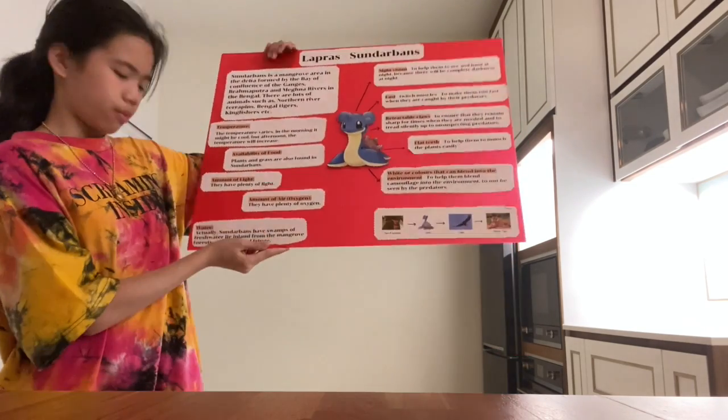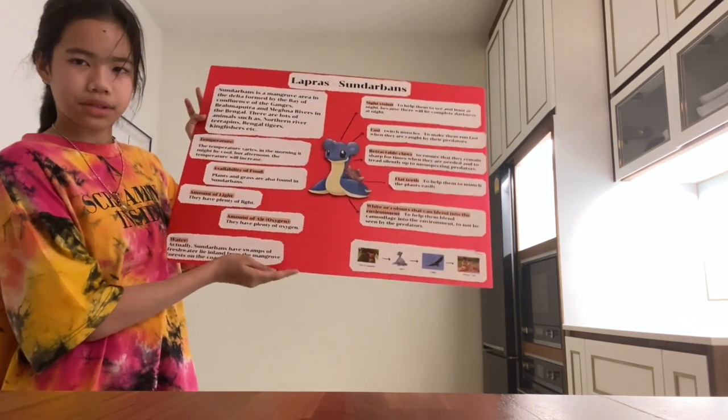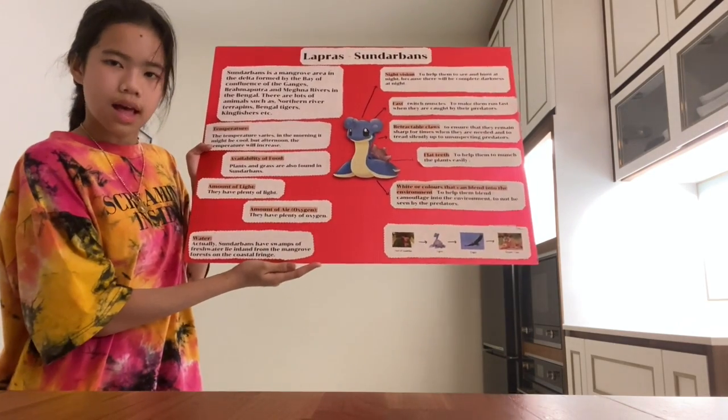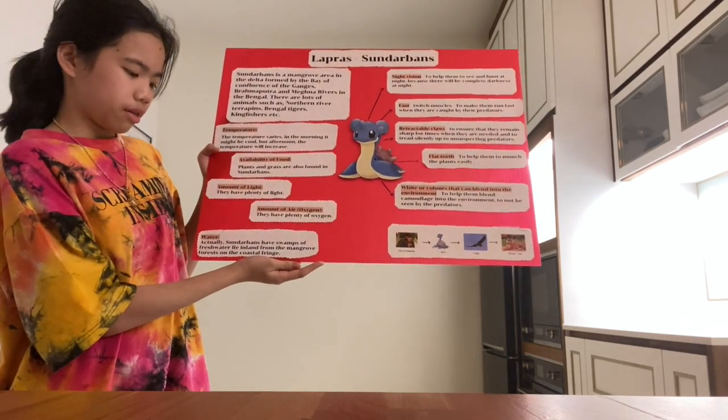The last environmental factor is water, or water bodies, which is its shelter because Lapras lives in water. Sundarbans have swamps of fresh water lying inland from the land growth forest on the coastal fringe.